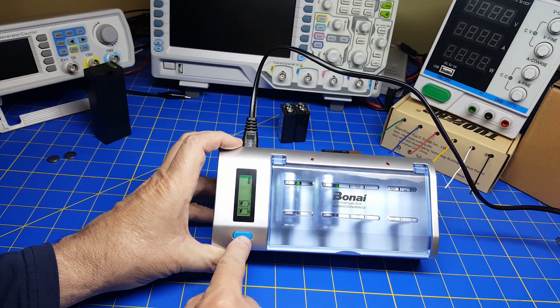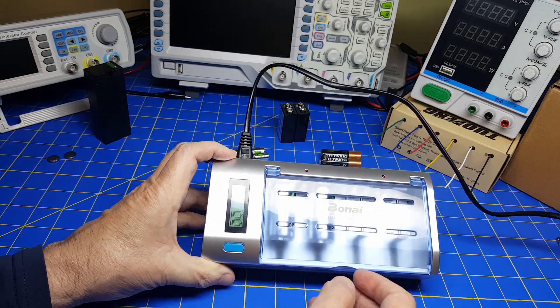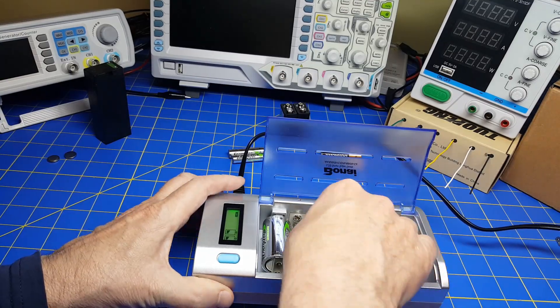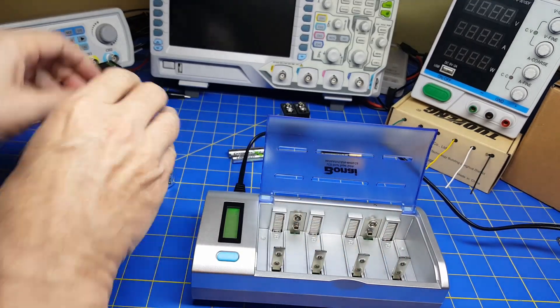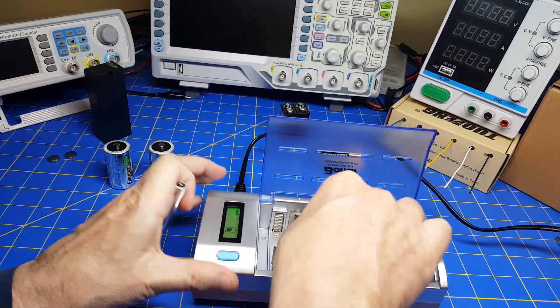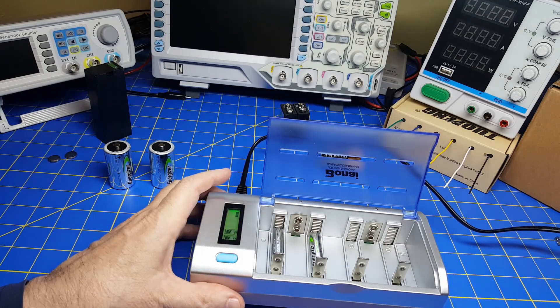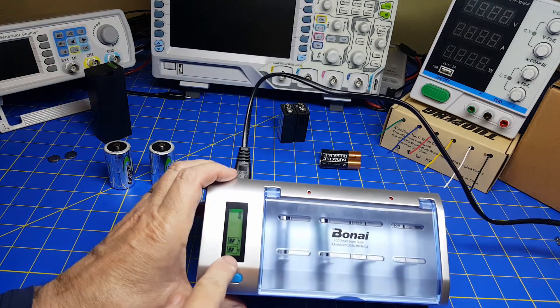It's also got a discharger down here — you press this button and it will fully discharge, then you can recharge them. It works on C cells, but I can take out the C cells and put in triple A's in the exact same spot and it will charge those. You can see they're almost charged.